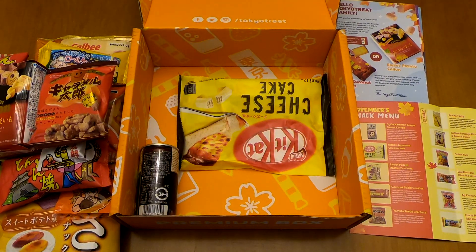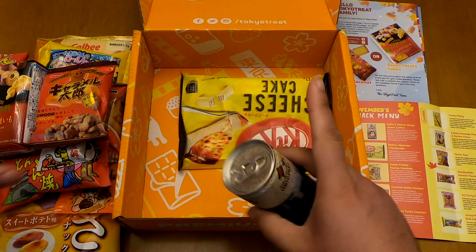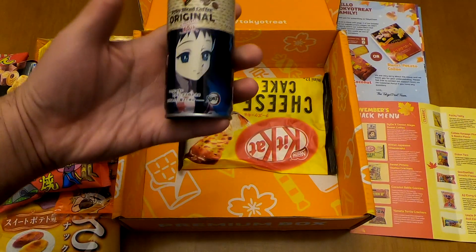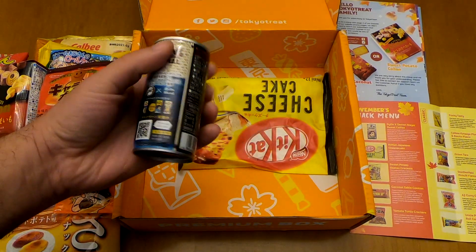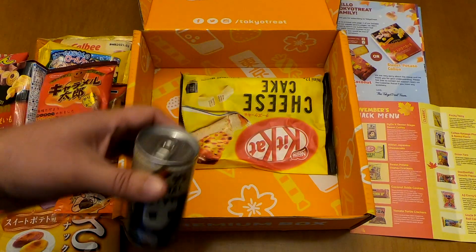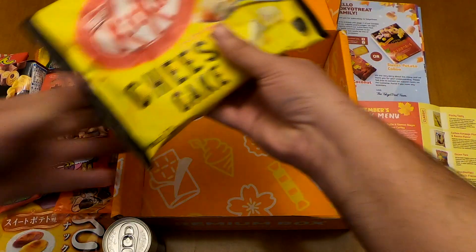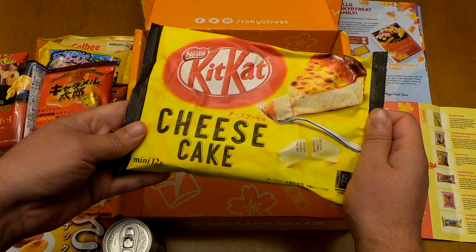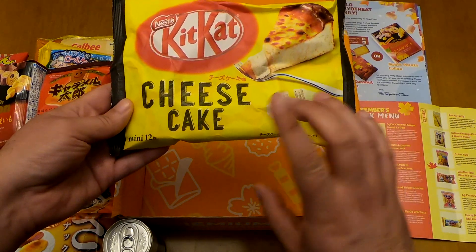I like Pocky. Now let's go with this coffee drink — if you've watched my Japan Crate video you'll know it also included a Dido x Demon Slayer sweet coffee. We get another one here, this time with a cute anime girl. The last item is the KitKat Japanese Cheesecake flavor.